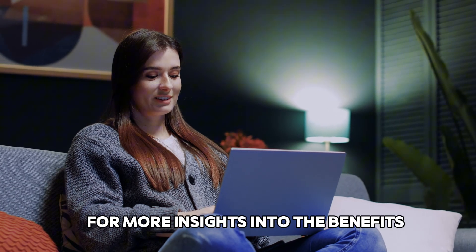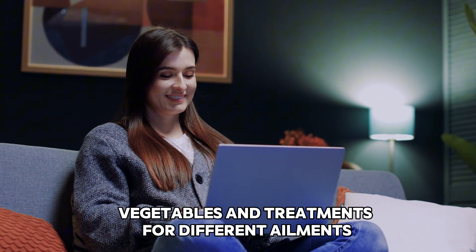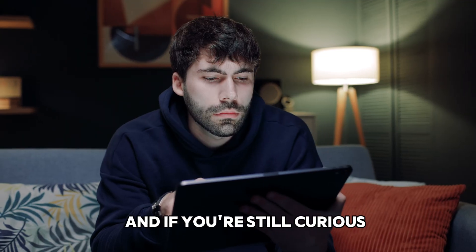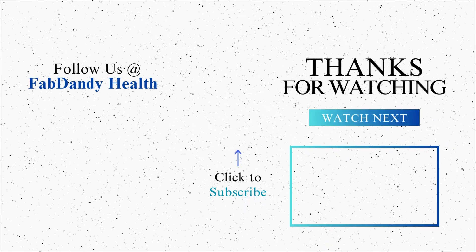For more insights into the benefits and potential risks of various fruits, vegetables, and treatments for different ailments, be sure to subscribe to our channel and hit the bell icon for updates. And if you're still curious, check out the next video on your screen — we think you'll find it just as informative.